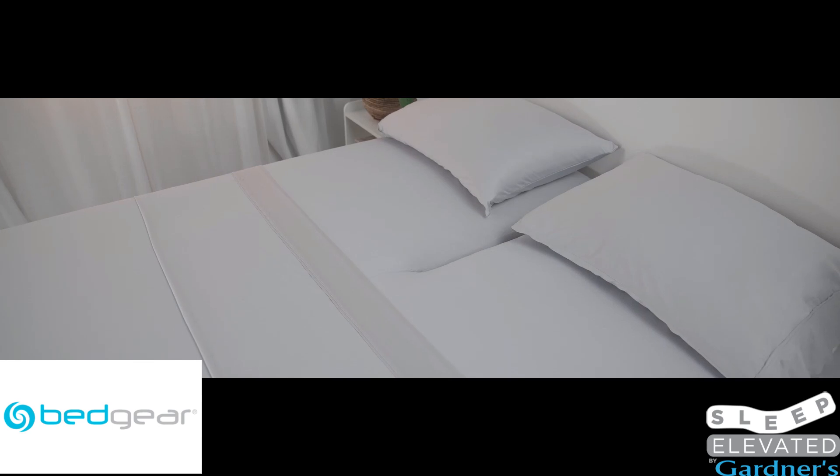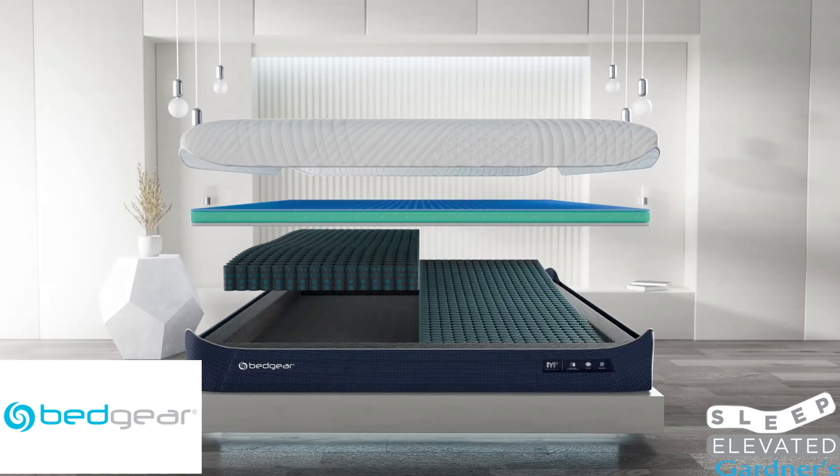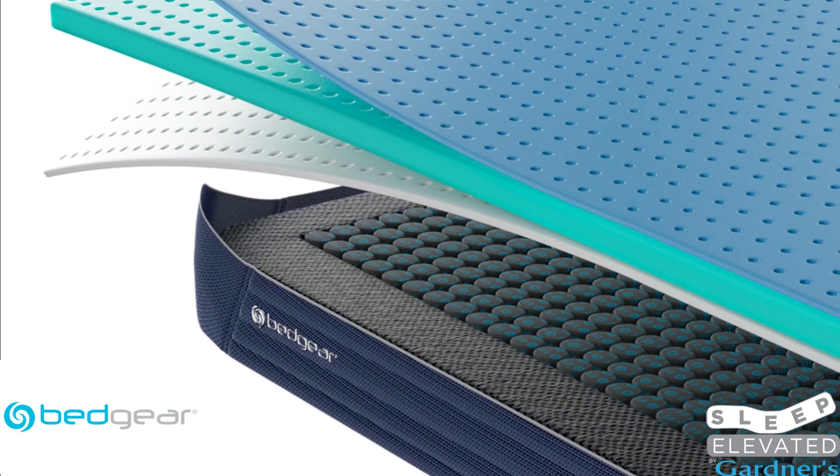Experience individualized comfort with the new Bed Gear M3 Performance Mattress, featuring an interchangeable modular design that lets you choose the firmness of each side of the mattress, an improved vertex cooling cover, and enhanced airflow features throughout every layer for increased breathability.